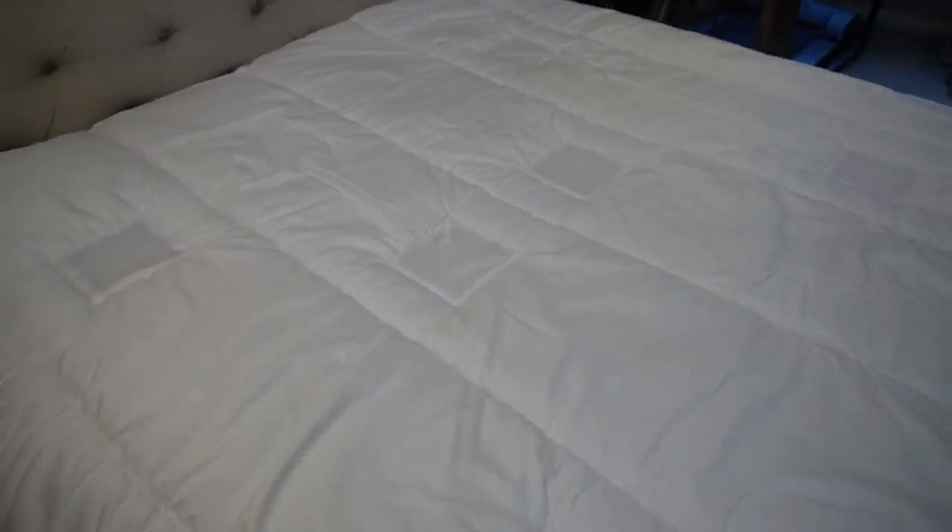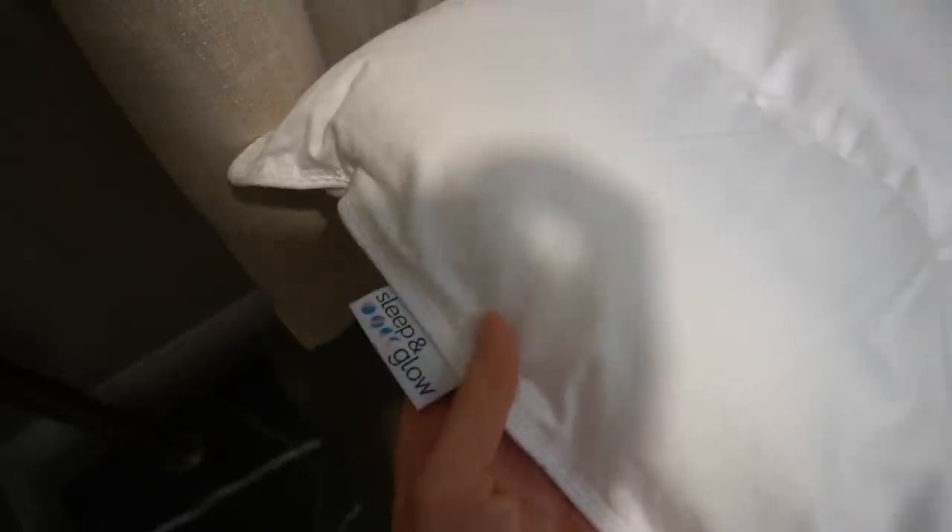Last but not least is my new comforter from Sleep and Glow — oh my gosh, this has been amazing. They came out with a comforter that's ventilated, and it has made a huge difference. The Sleep and Glow Omnia pillow has made a dramatic difference in my sleep quality and the way my face looks when I wake up in the morning, but the comforter is like sleeping under a temperature-regulated cloud. The vents allow for dissipation of heat so you don't overheat under the blanket. If you're someone who gets night sweats or gets really hot at night, you need to try this comforter because the vents will help keep you cool.